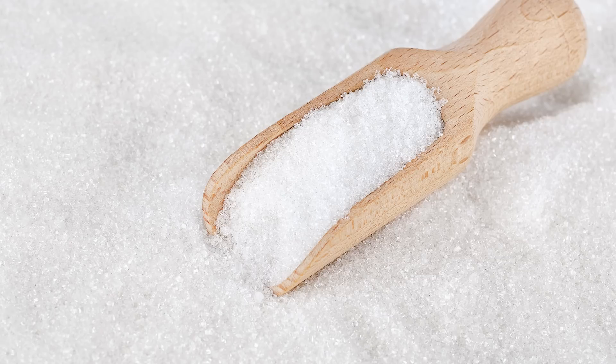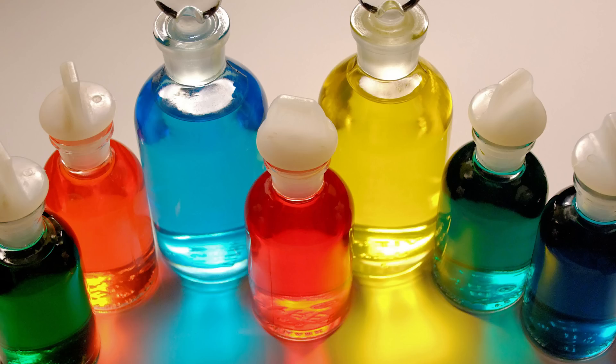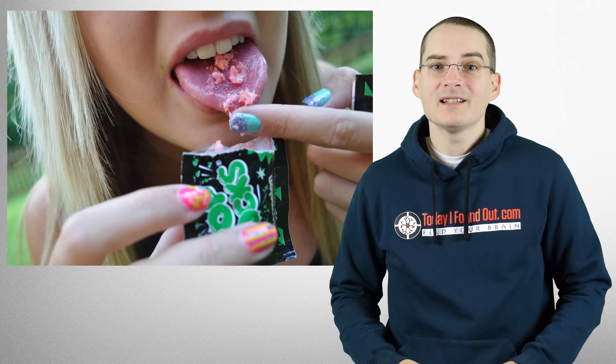Much like other hard sugar candies, Pop Rocks are made primarily of sugar, corn syrup, water, and artificial flavoring. What causes the candy to pop when it comes in contact with the moisture and heat in your mouth is not due to any ingredient — rather, it's due to the way the candy is made.